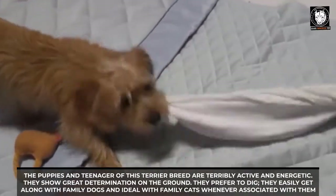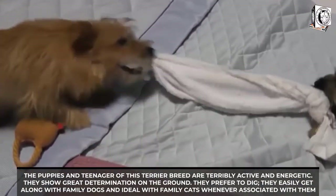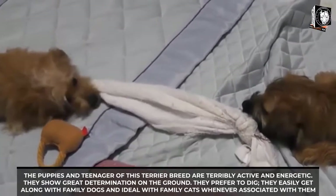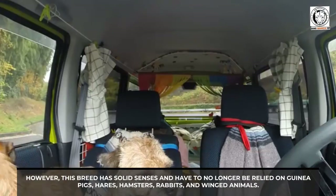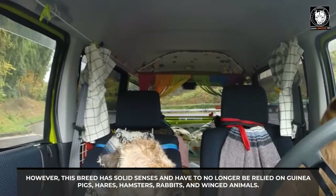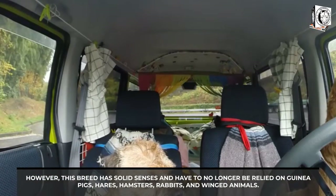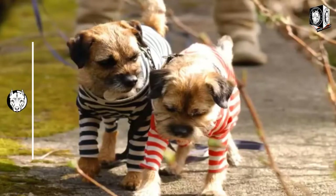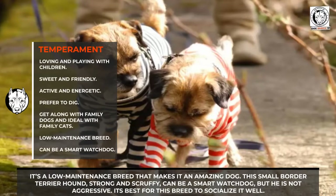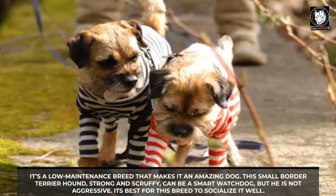They prefer to dig and easily get along with family dogs and can be ideal with family cats when raised with them. However, this breed has strong instincts and should not be trusted around guinea pigs, hares, hamsters, rabbits, and birds. It is a low-maintenance breed, making it an amazing dog. This small, sturdy, and scruffy Border Terrier can be a smart watchdog but is not aggressive. It is best to socialize this breed well.